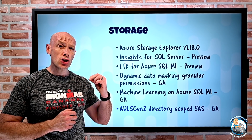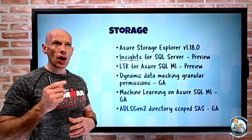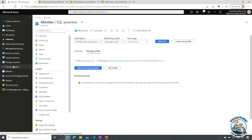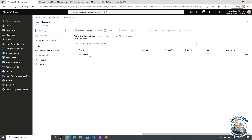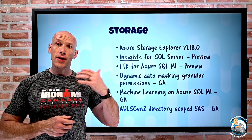ADLS Gen 2 now has directory-scoped shared access signatures. Rather than using a storage access key which gives you everything, a shared access signature lets you scope to certain permissions on a certain scope. Now you can create one scoped to a particular directory. In the portal, you'd find an ADLS Gen 2 storage account, look at your containers, navigate into the folders, and you now have the option to generate a shared access signature at the directory level. So for ADLS Gen 2 we now have directory-level SAS capability to control more granularly what you can do in the data lake.